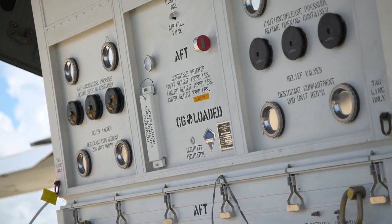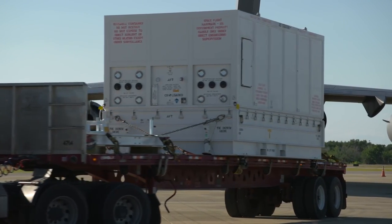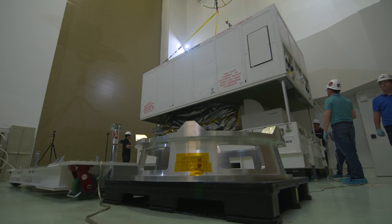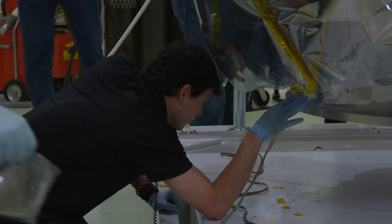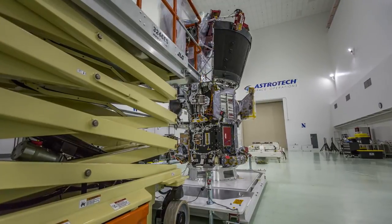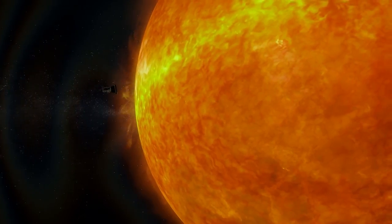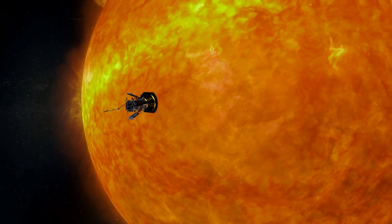Now that the Parker Solar Probe has arrived, it's time to get it ready to launch at the Astrotech Spacecraft Processing Facility. Today's an exciting day on the Space Coast. Over at Astrotech, we'll ready the spacecraft for launch. That'll include any final assembly, including the assembly of the critical heat shield. We're going to be 24/7 helping the spacecraft get what they need to get ready for launch. The Parker Solar Probe will be the first mission to travel through the searing heat of the Sun's corona.